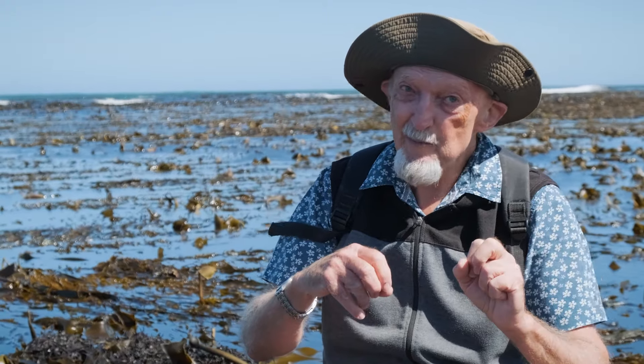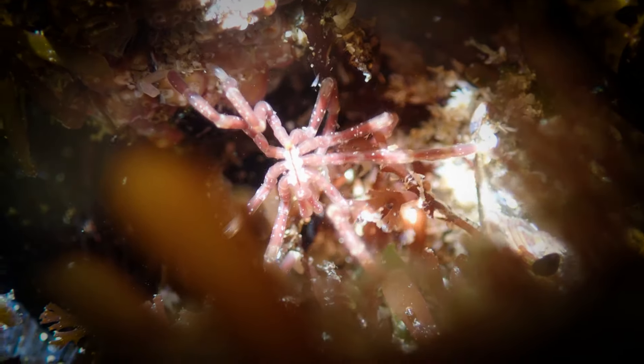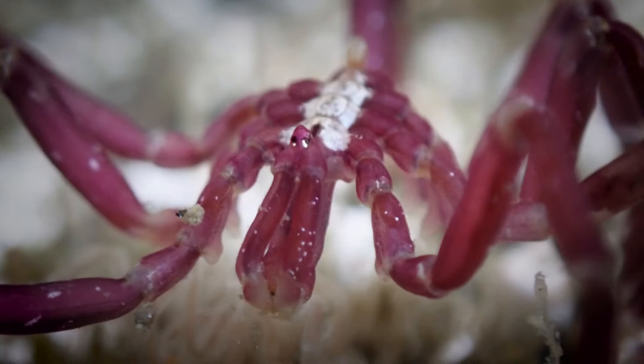They can grow to quite an impressive size — some of the deep water ones have a leg span of 30 centimeters, so they must be quite scary to have in your bed with you. They feed mostly by plunging the proboscis into soft-bodied animals like sea anemones and slurping out the insides.